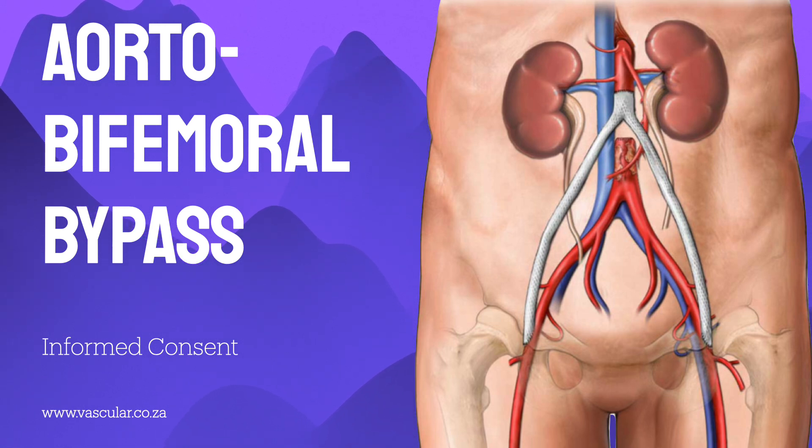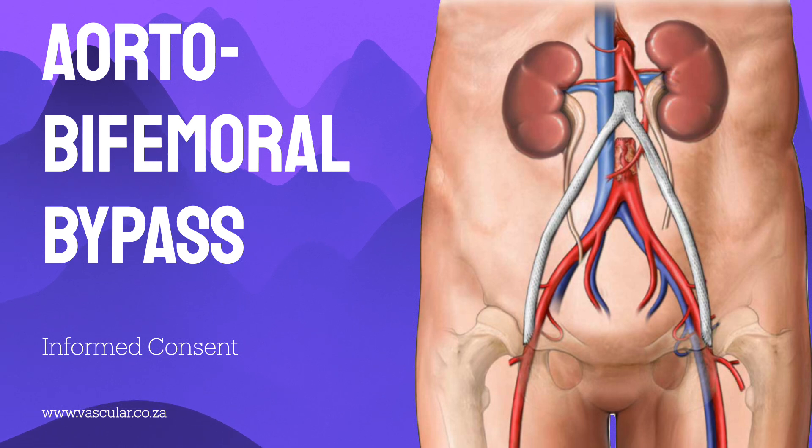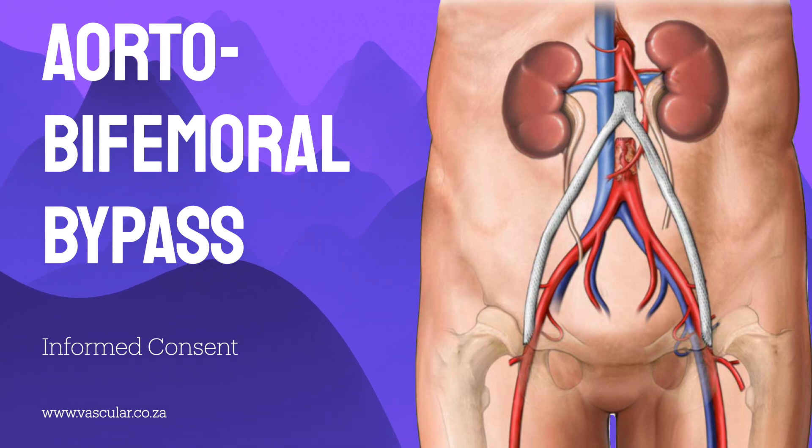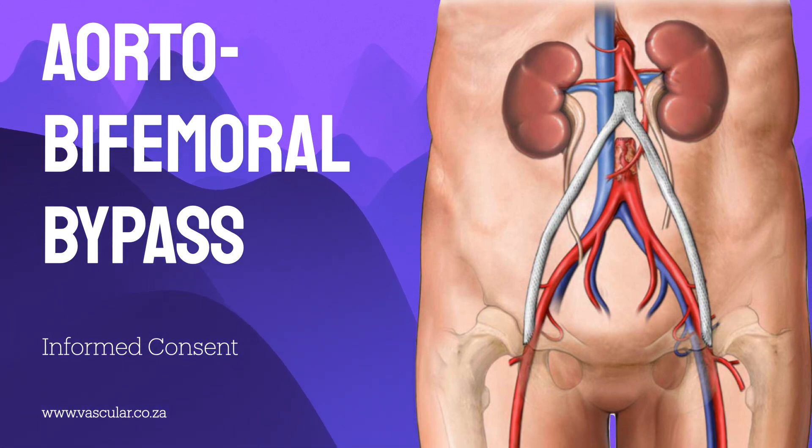There's also a risk of embolus — fatty material or clot breaking off during surgery and blocking smaller arteries in the foot. Fluid collection called a seroma can happen in about three out of 200 cases. Nerve injury can cause numbness around the wound or down the leg, often temporary but sometimes permanent. More severely, though much rarer, is spinal cord ischemia — where blood supply to the spinal cord is damaged during aortic clamping — estimated at around 1 in 400, potentially leading to paralysis.